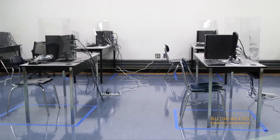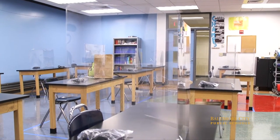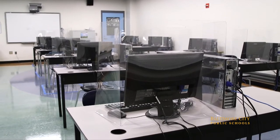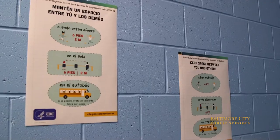We make sure each pod is marked on the floor with tape, as well as where students sit at each desk. Each desk will have a shield on it, and each student will have their own device since we're not exchanging papers from one person to the next.